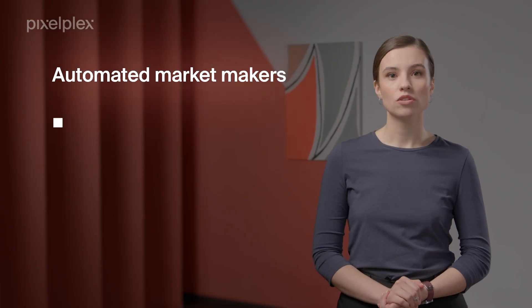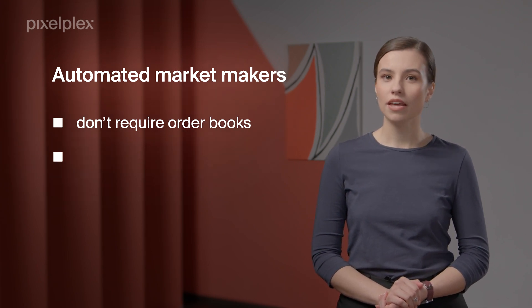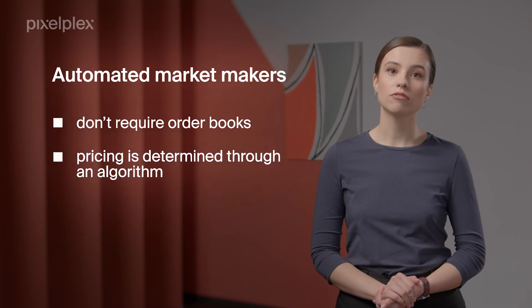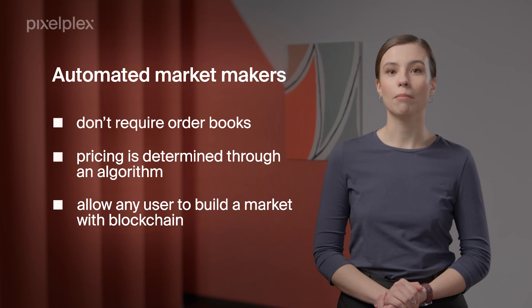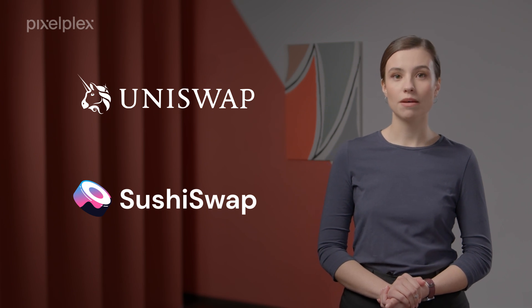There are also automated market makers. Their approach relies on trading with smart contracts that set the price of digital assets and provide liquidity. Automated market makers don't require order books as trading occurs against a liquidity pool. Pricing is determined automatically through an algorithm and mathematical formula. Another significant advantage is that automated market makers allow any user to build a market using blockchain. The majority of popular decentralized exchanges such as Uniswap and SushiSwap are based on automated market makers.